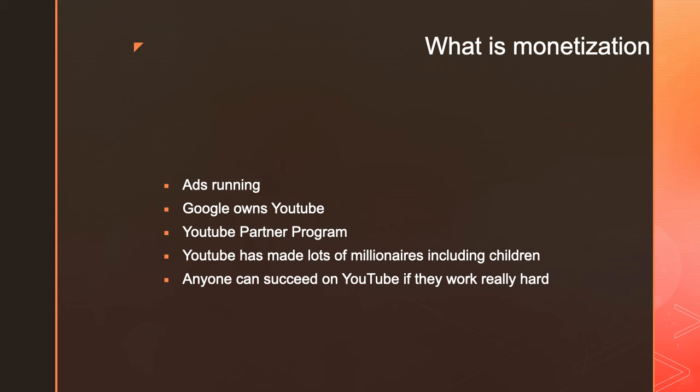It's not only him — there are many other YouTubers. I was watching an interview about Jack Doherty, and he mentioned that when he was 15 years old, he earned $140,000 in one month from YouTube ad revenue. So you shouldn't joke around with YouTube — there's a lot of money to be made. Anyone willing to work really hard can succeed on YouTube.